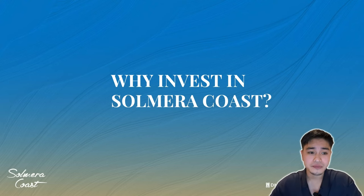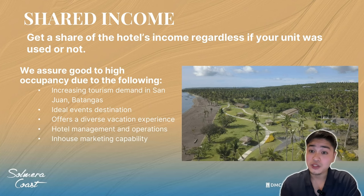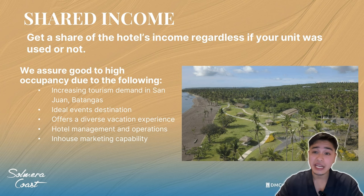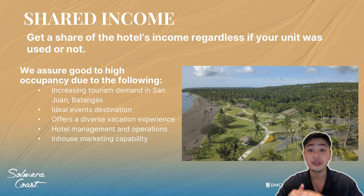Why invest in Solmeta Coast? Shared income. Condotel is basically a unit that you can purchase and we will use it as a hotel — like a regular resort hotel, open to the public. You don't have to look for a client for rental or Airbnb; we will handle it so you don't have to do anything, and you still get a share of the hotel's income regardless of whether your unit was used or not. You will earn monthly income without doing anything.